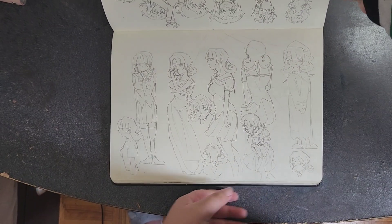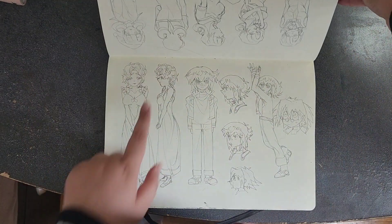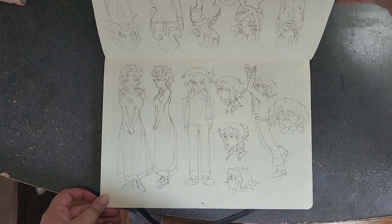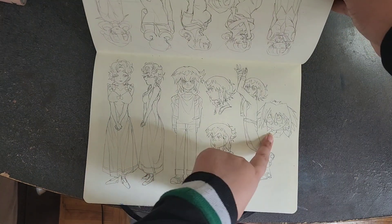This character was supposed to be an OC but I never drew them again. This is my actual OC, Road — my only OC that I still have. Judai, Judai show.